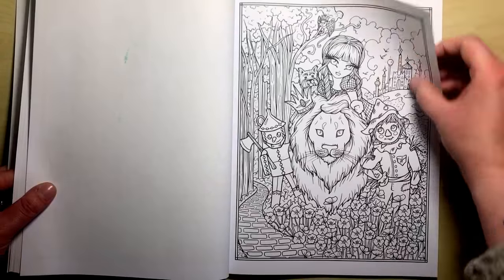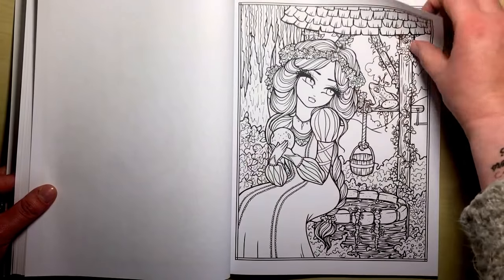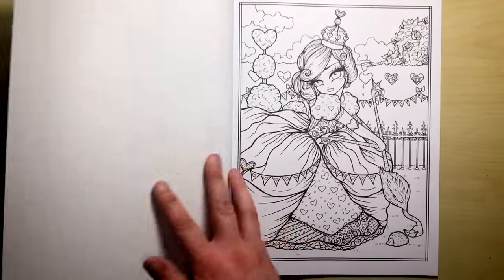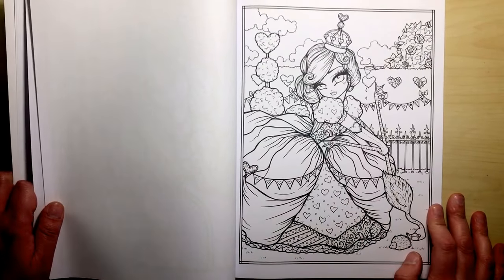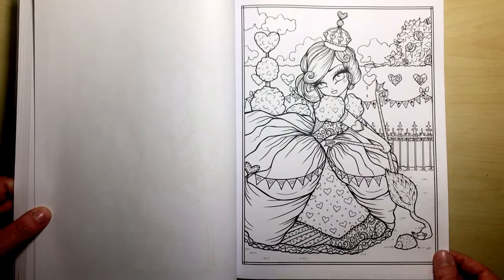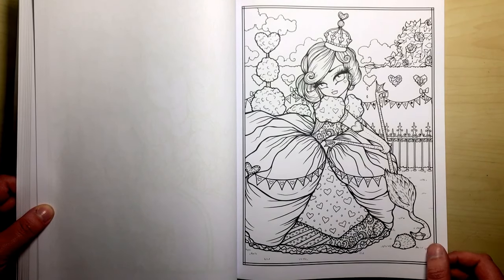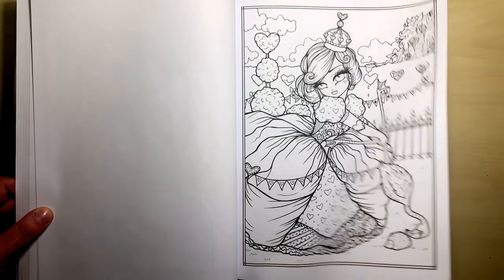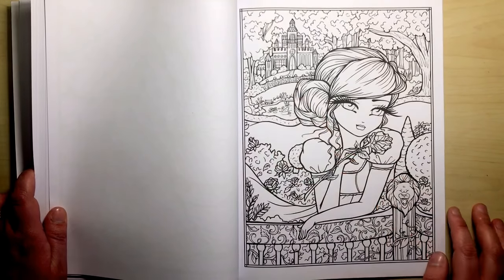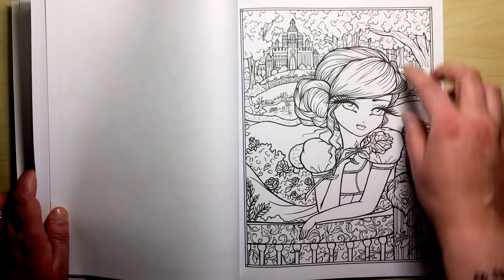We've got the Wizard of Oz with all those little creatures, little Toto and the Tin Man. This one is the Frog Prince — when you kiss the frog and it turns into a prince. This looks like the Queen of Hearts playing croquet with a flamingo, so this must be Alice in Wonderland again. Now this has got to be Beauty and the Beast — we've got the castle in the background, the beastly symbol on the gates, and she has a rose as well.